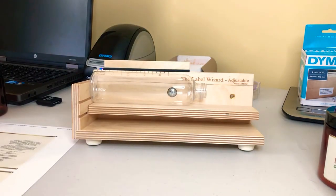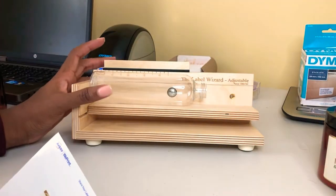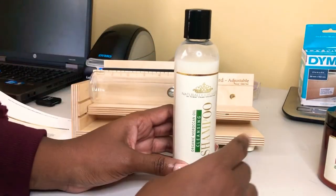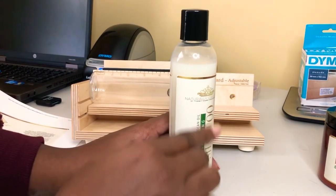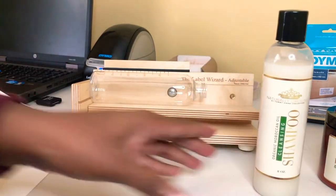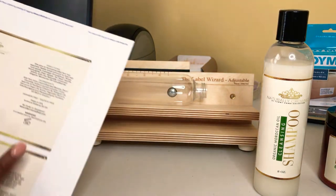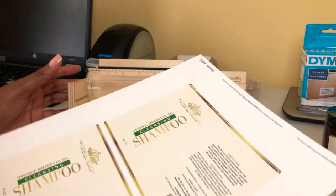I did see a comment on Amazon saying that this particular device did not stop air bubbles from coming up. So because I saw that comment, I knew I was going to need something to smooth it down. What I did was use an old expired credit card to smooth it down, and that's what I did the whole time.